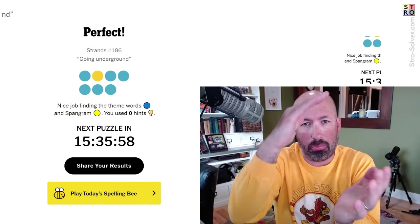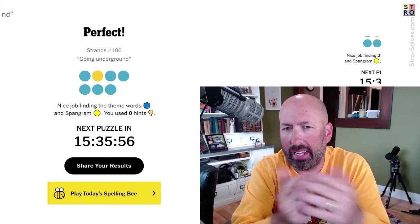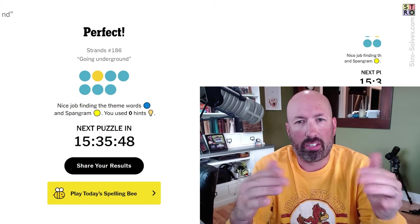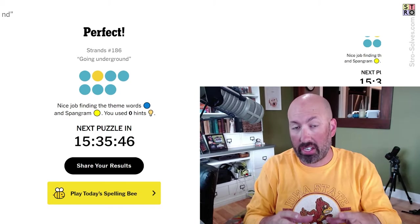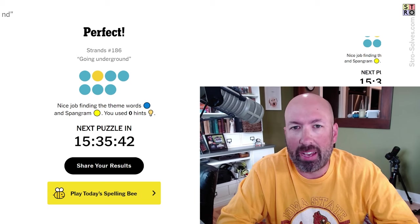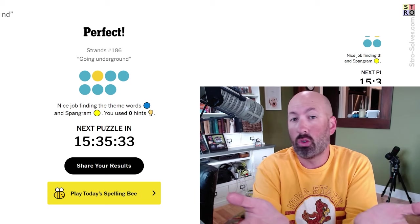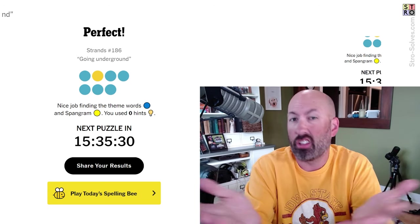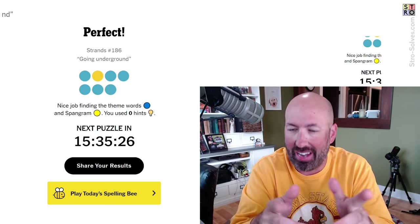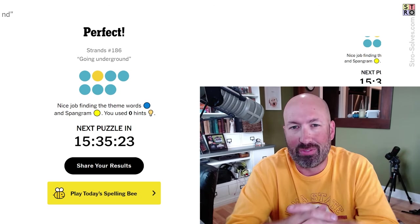Interesting one today with the spangram way down at the bottom of the grid. I guess maybe because it's going underground — it was down low. In some ways it might make more sense to put it at the very top so all of the vegetables were underneath, like they're underground. But whatever, it doesn't really matter. Let me know if you like to eat any of these root vegetables, or if there's another root vegetable you prefer instead — and of course how your solve went today. Be sure to subscribe for more.